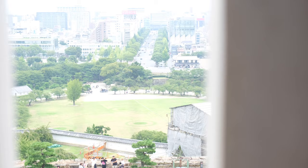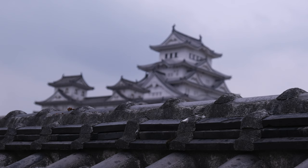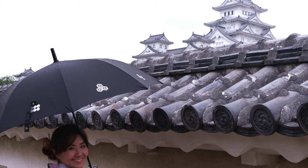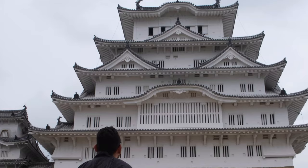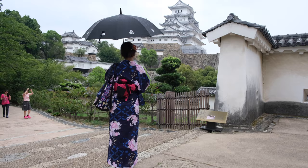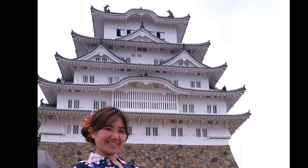Himeji Castle lies at a strategic point along the western approach to the former capital city, Kyoto. The first fortifications built on the site were completed in the 1400s and were gradually enlarged over centuries by various clans who ruled the region. The castle complex as it survives today is over 400 years old and was completed in 1609. It is made up of over 80 buildings spread across multiple baileys, connected by a series of gates and winding paths.